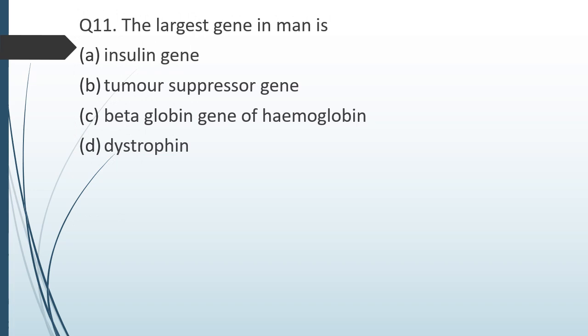Question number eleven. The largest gene in man is: option 1 — insulin gene; option 2 — tumor suppressor gene; option 3 — beta-globin gene of hemoglobin; option 4 — dystrophin. The correct answer is option D: the dystrophin gene.